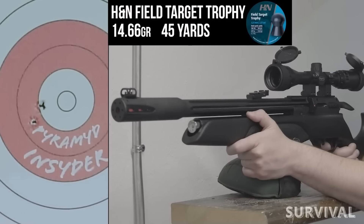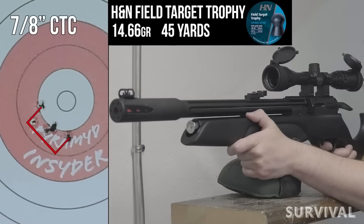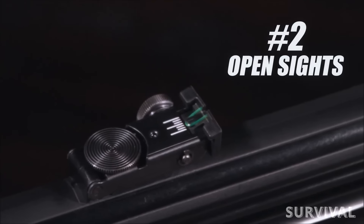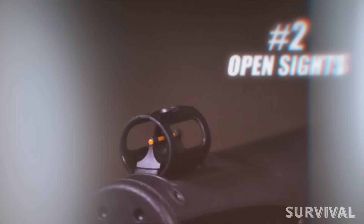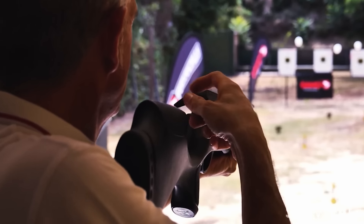Getting 60 consistent shots out of a single fill, this non-regulated gun shows what good engineering can do. Accuracy at 25 yards is giving dime-sized groups as long as you do your part. At only 5 pounds and equipped with open sights, this is going to be a youngster's dream hunting gun. I simply can't wait for this to hit the market.